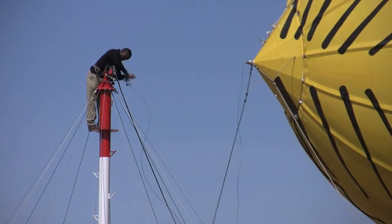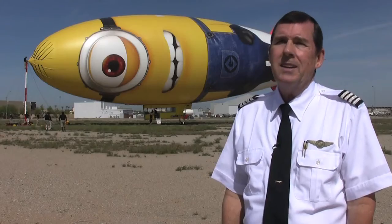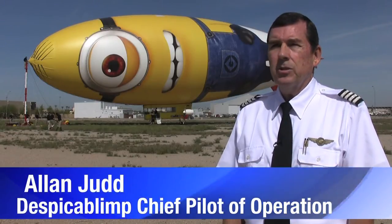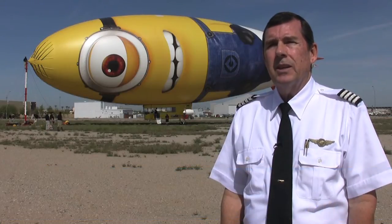I'm the chief pilot of the Minion airship — the Despicable Me 'despicablimp' is what we're calling it. We're here in Phoenix to do a little flyover of the baseball games going on today.